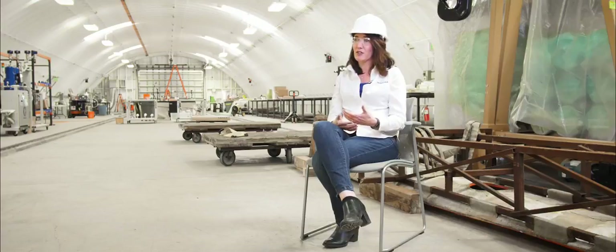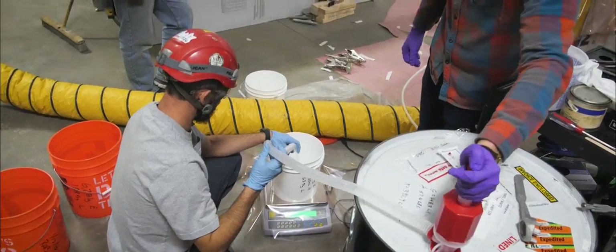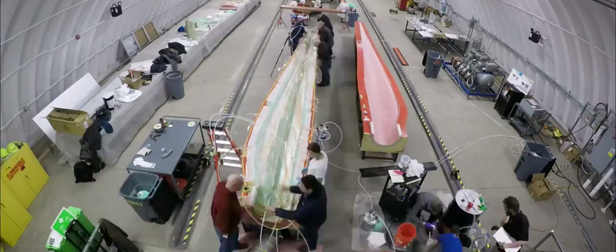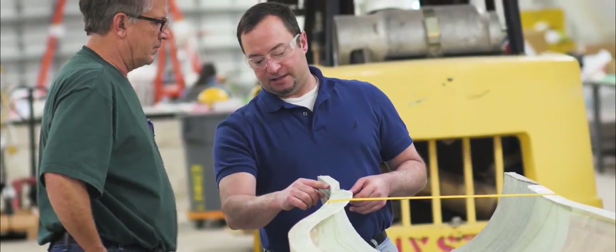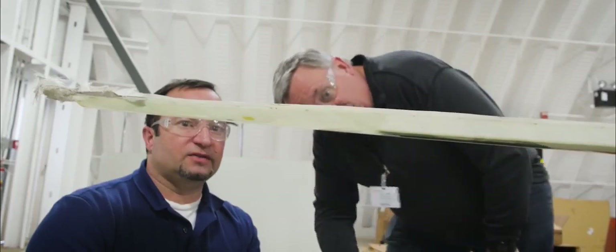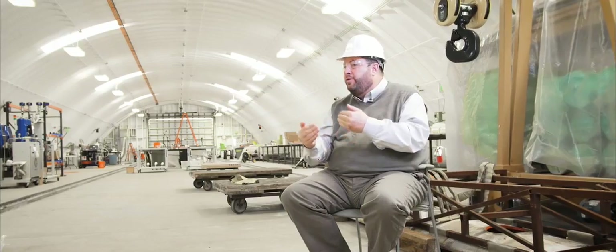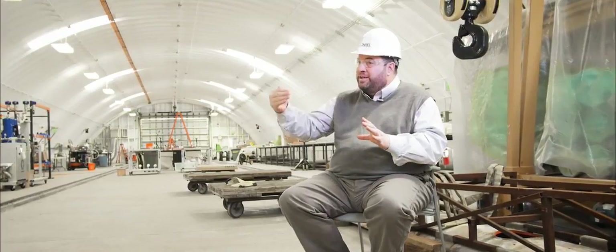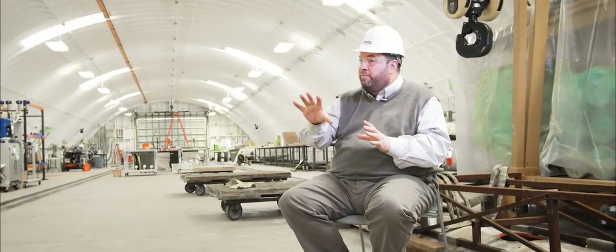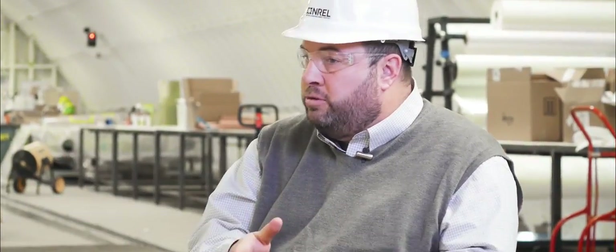There's no other liquid thermoplastic out there that can be processed like a thermoset but cures at room temperature. To give an example of how much faster it is: we did a shear web infusion using the Ilium 188 system and we were able to get a wet out of the entire part in about 30 minutes, and then demold and have full strength properties in three hours, which is exceedingly fast compared to thermoset materials. This learning process helps us advance the Ilium thermoplastic resin system towards commercialization with our industry partners.